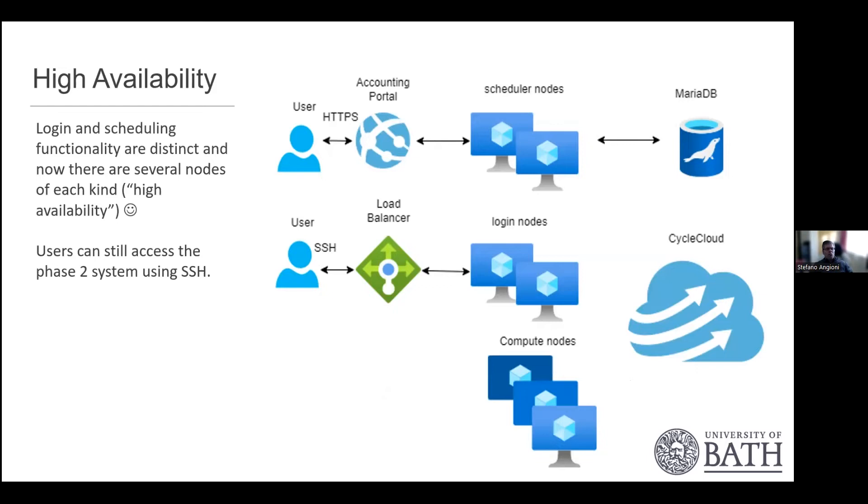In terms of high availability, our first JANA system was not highly available due to limitations with CycleCloud, but these were fixed. Now we have multiple scheduler nodes and multiple login nodes accessed via SSH, providing more resilience. We also have the accounting portal, which is a web browser interface accessed via HTTPS.